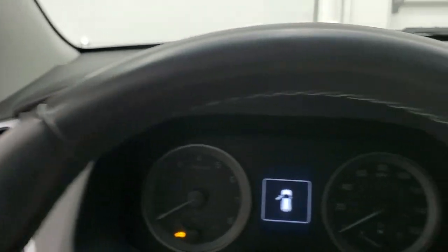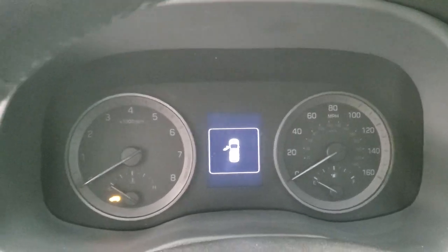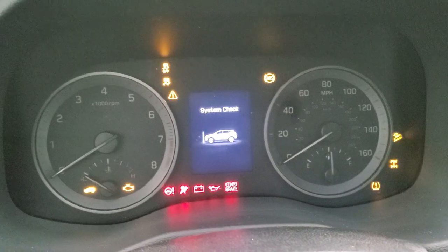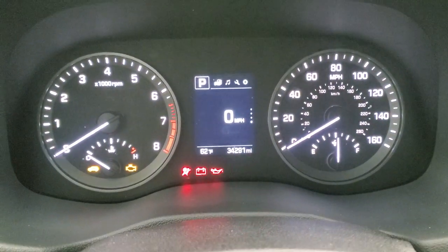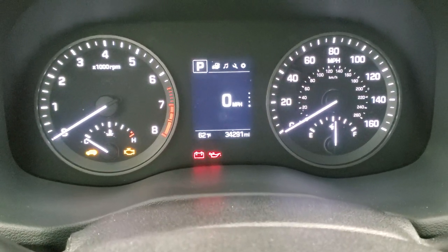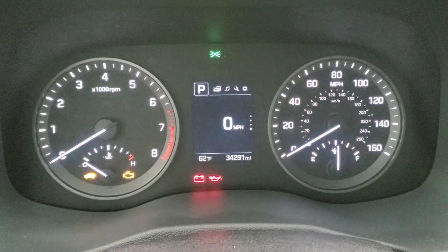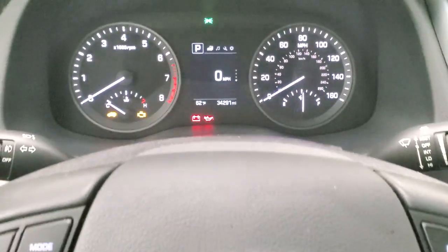We'll hop inside, check out the miles, radio, and everything that this Tucson has to offer. You can see that this one has 34,291 miles. You get an outside temperature display, digital speedometer, information center — the instrument cluster is very nice and clean.